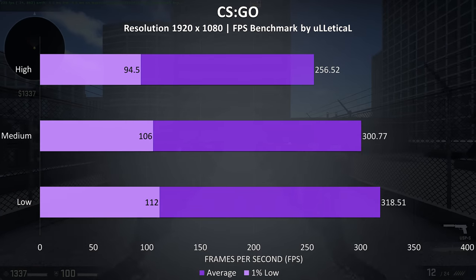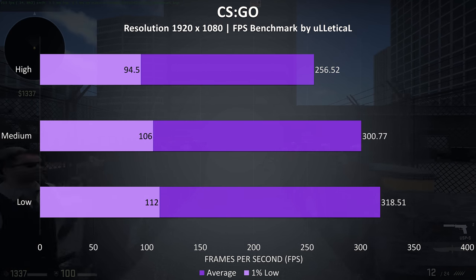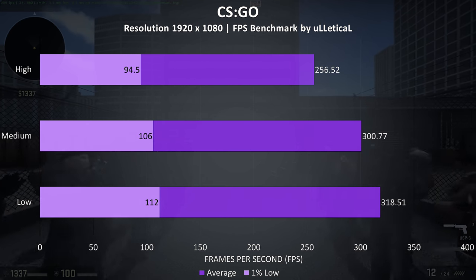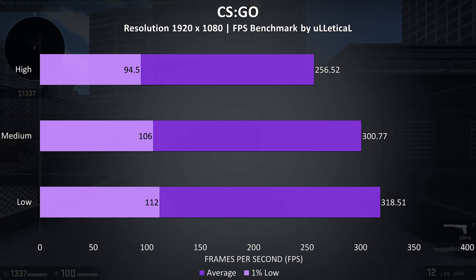CS:GO was tested using the Ulletical FPS benchmark, and very high frame rates were seen from the GX701, with over 250 FPS averages possible even with all settings at maximum, and almost 100 FPS for the 1% low.